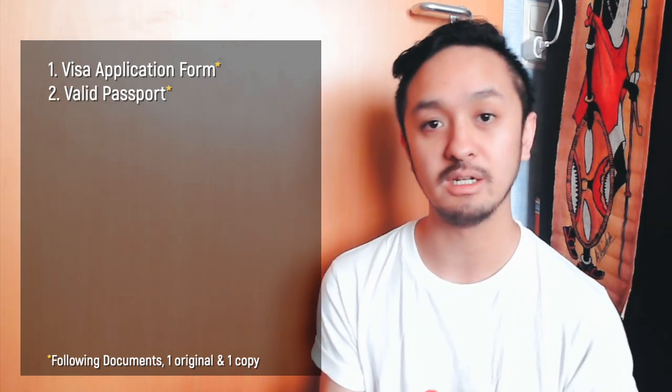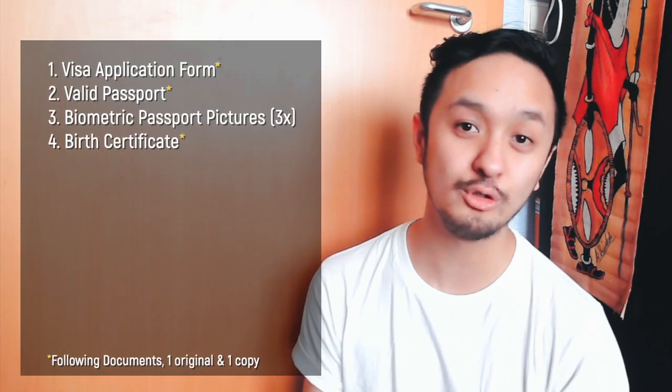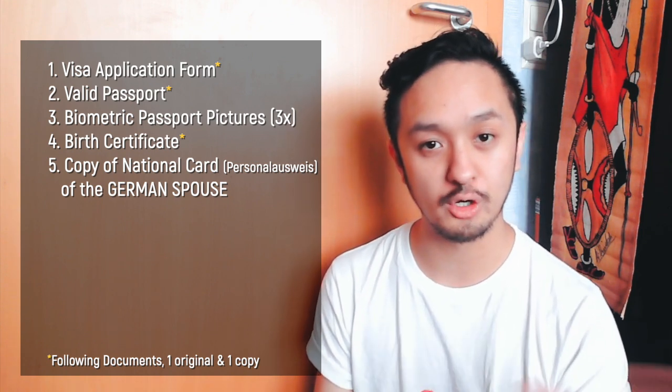I will break it down for you: for the family reunion visa, here are the documents you will most probably need. First, you need to fill out their application form for family reunion visa — you have to fill out two of those. You will need to bring the Filipino's passport, three passport pictures of the applicant — glue one picture on each of the two application forms, and clip the third picture to the back of the passport with your full name and birthday written on it. You will also need the birth certificate of the applicant and two copies of the national ID of your German spouse.